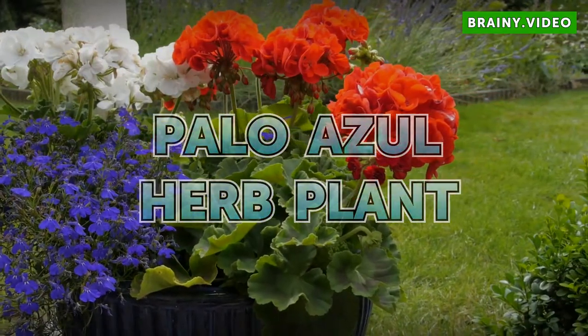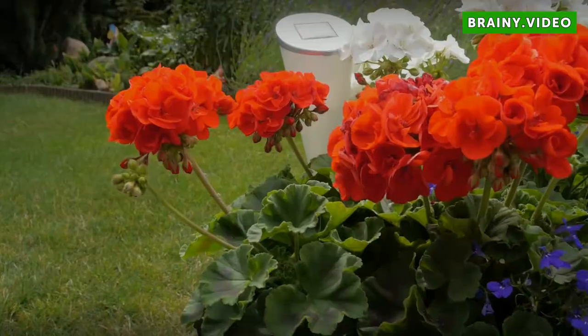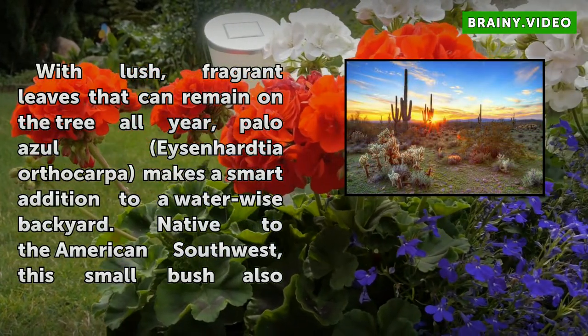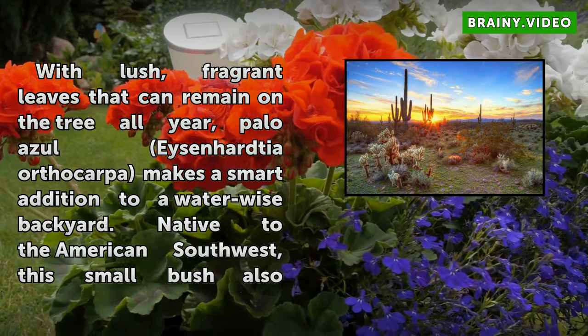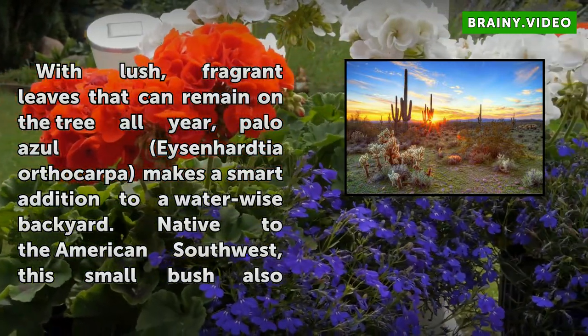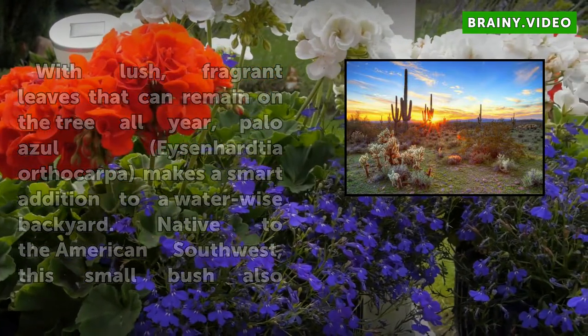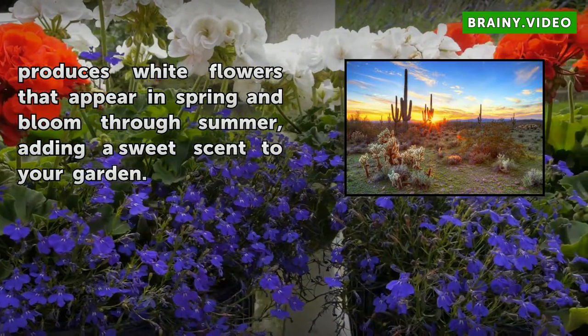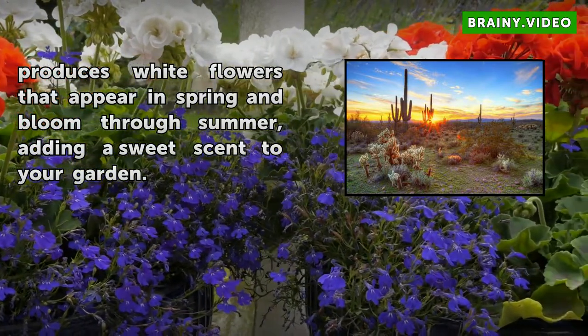Palo Azul herb plant. With lush, fragrant leaves that can remain on the tree all year, Palo Azul — Eysenhardtia orthocarpa — makes a smart addition to a water-wise backyard. Native to the American Southwest, this small bush also produces white flowers that appear in spring and bloom through summer, adding a sweet scent to your garden.